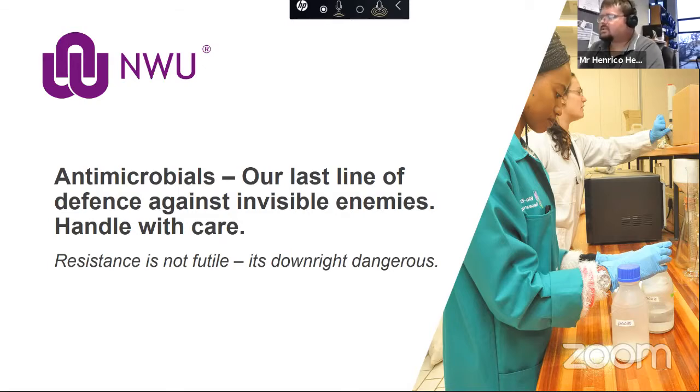Antimicrobials — it's our last line of defense against microbes. All living things are in a battle of survival. We as human beings have been blessed with an amazing immune system capable of defeating most microbial attacks on our body. Unfortunately, some are capable of making us really ill, and it's then that we need to call in our last line of defense — the antimicrobials.